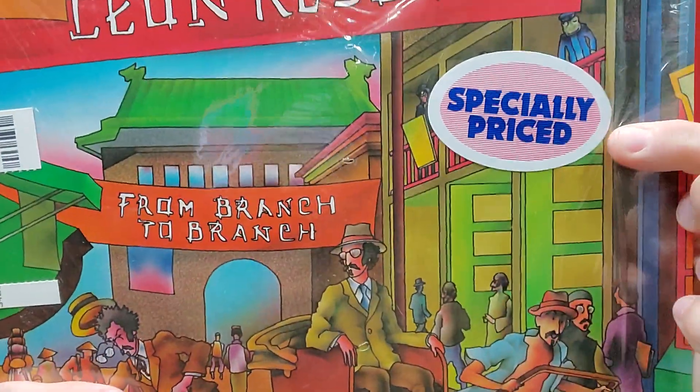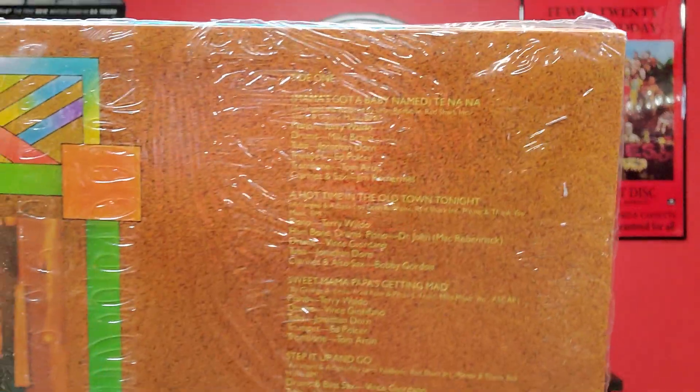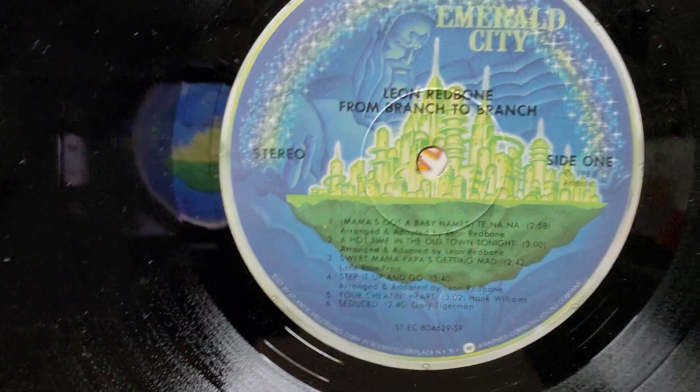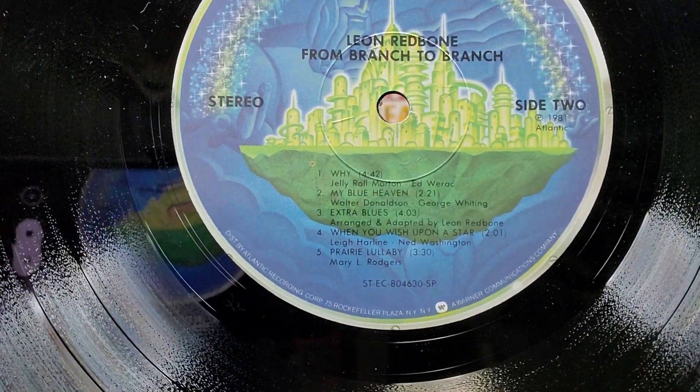There are the tracks on Double Time — a little dusty, I haven't had a chance to clean these off yet. And then I think this is possibly his fourth album, From Branch to Branch, again in the shrink wrap. It's probably a later pressing since it's got an especially-priced sticker, but that's okay. I'll show you the tracks on the vinyl side instead.